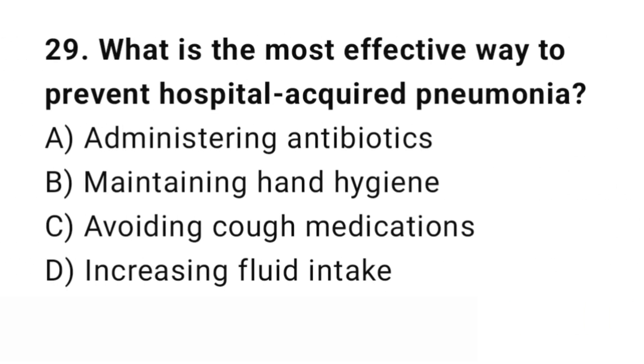Question number 29. What is the most effective way to prevent hospital-acquired pneumonia? The right answer is B: Maintaining hand hygiene. Hand hygiene is critical to infection control.